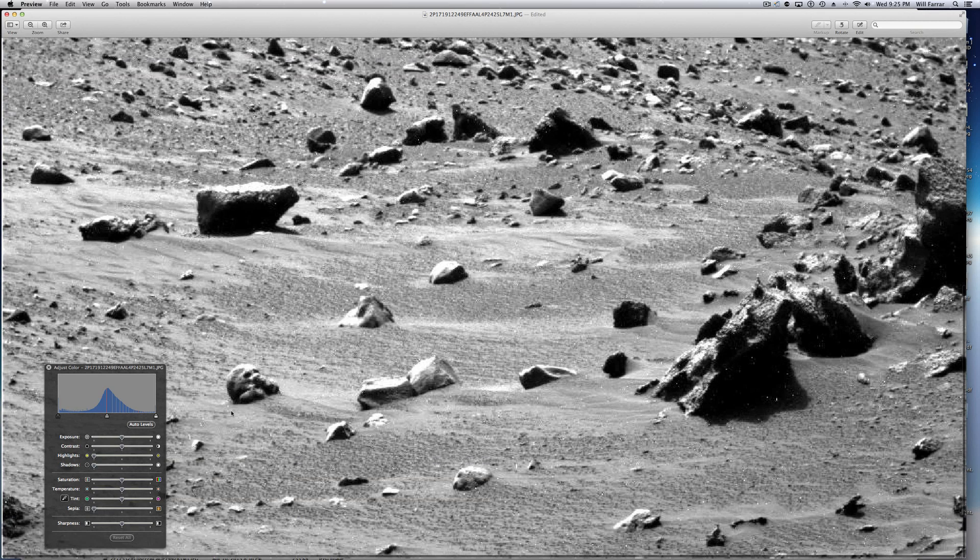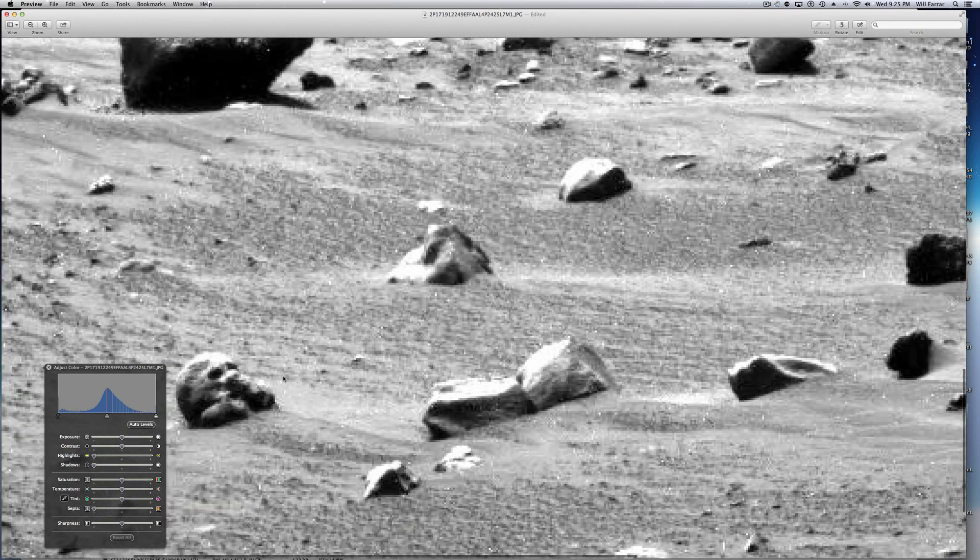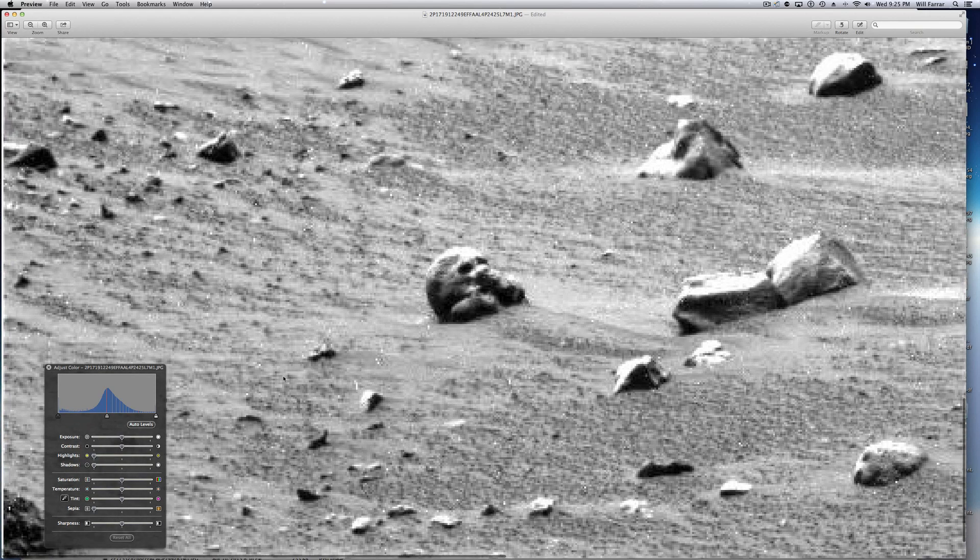And that just looks like a humanoid skull. Let me bring it out one more time — it's really good for you to see. Who knows what type of humanoid, or what kind of fangs, or what that actually could have housed on somebody's face. Who really knows? Evolution is very different — there could be gills, something along those lines.